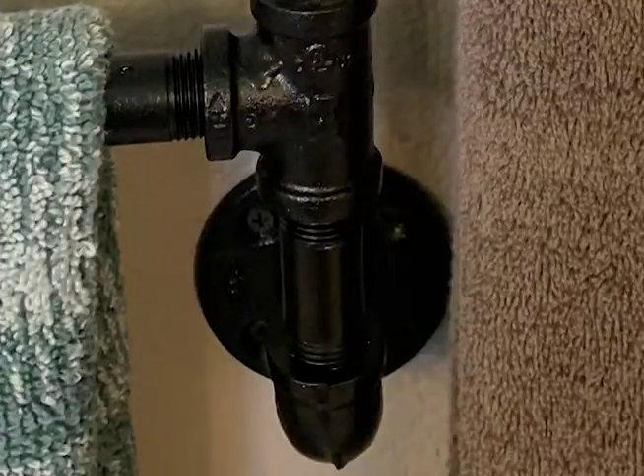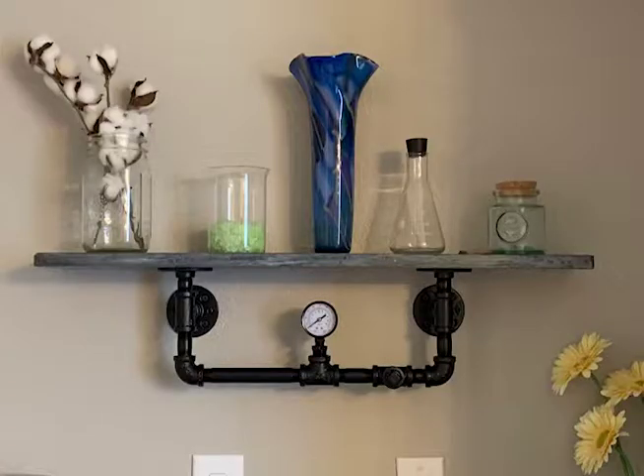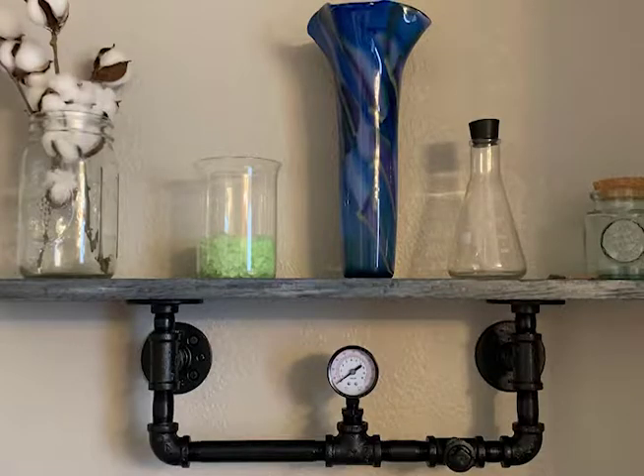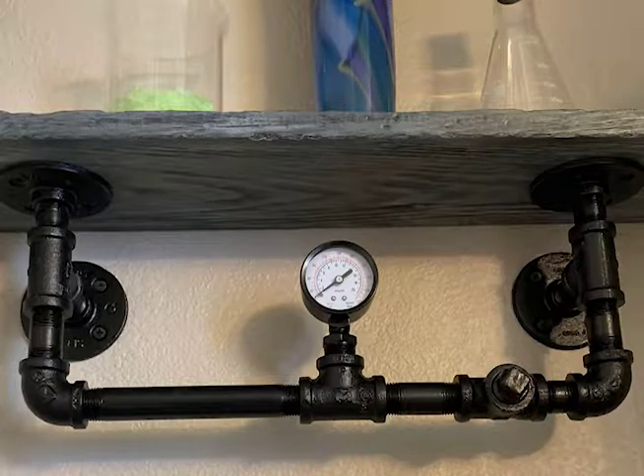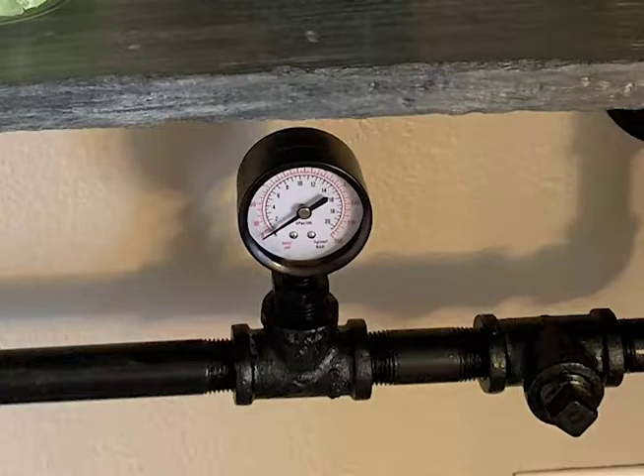Here's another industrial floating shelf. This one's a little bit fancy — it has a gauge which is non-functional but still looks absolutely awesome.